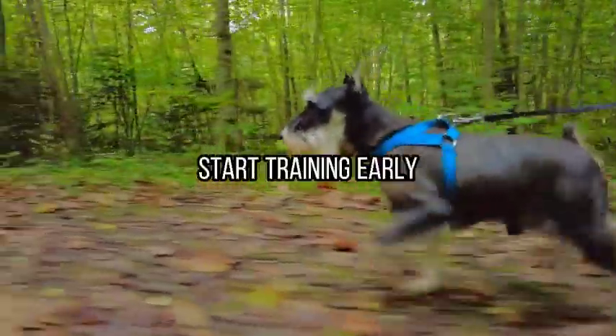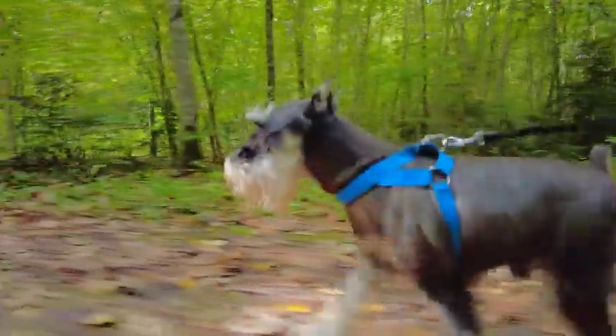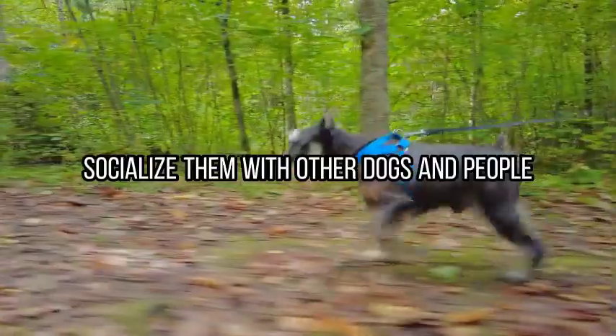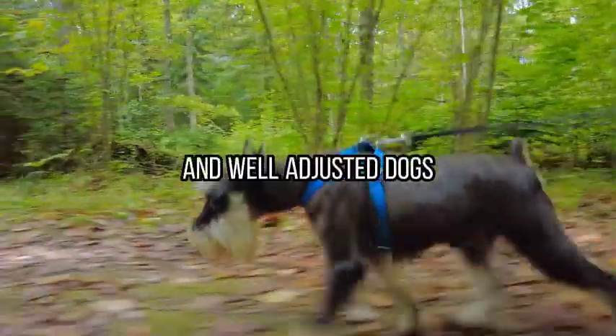Tip number one: start training early. Giant schnauzers are highly trainable, but they do best with consistent training from an early age. Puppies have a critical learning period, so make sure to expose them to various stimuli, socialize them with other dogs and people, and introduce them to different environments. This will help them grow up to be confident and well-adjusted dogs.